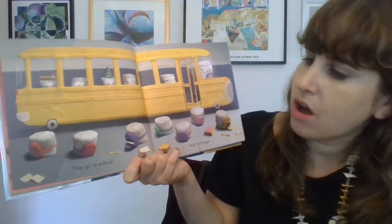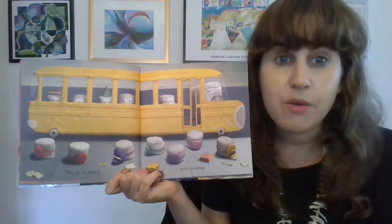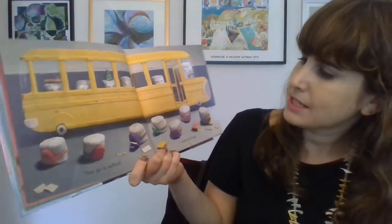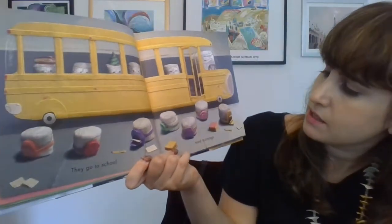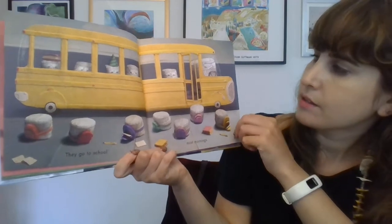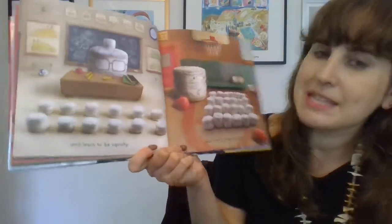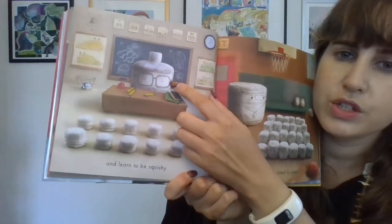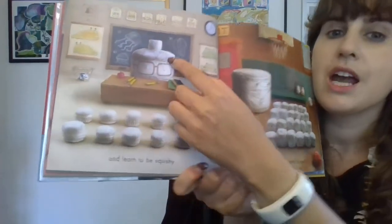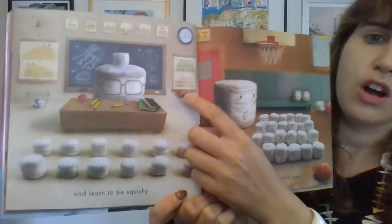And they go to school. Usually we go to school too, right? Even though right now we're at home, usually we go to school. Wow, look at all these marshmallows with their backpacks ready to get on the school bus. And they learn how to be squishy — there's their teacher teaching them how to be squishy. I see some jellyfish here. Maybe they're learning about jellyfish and slugs and frogs, which are also very squishy animals.